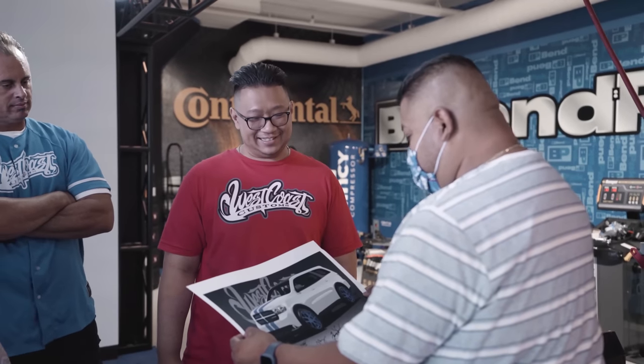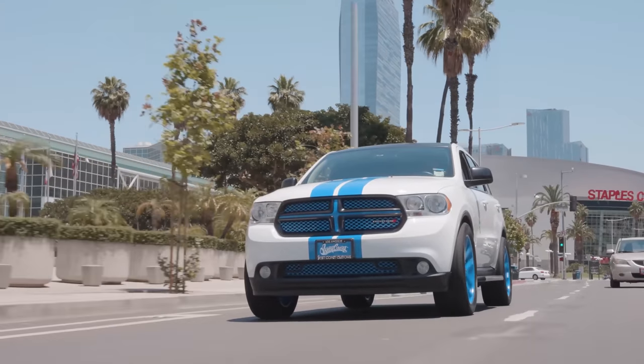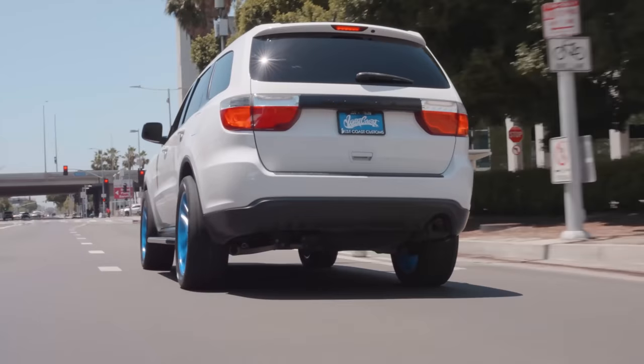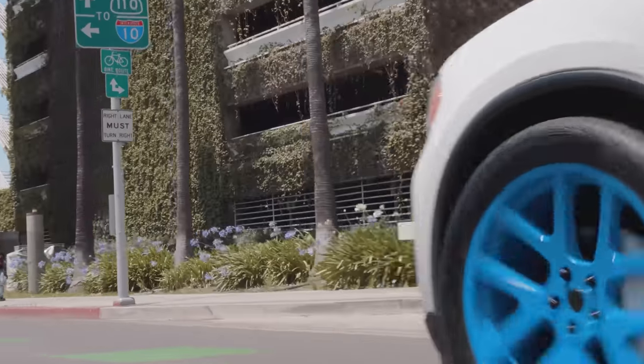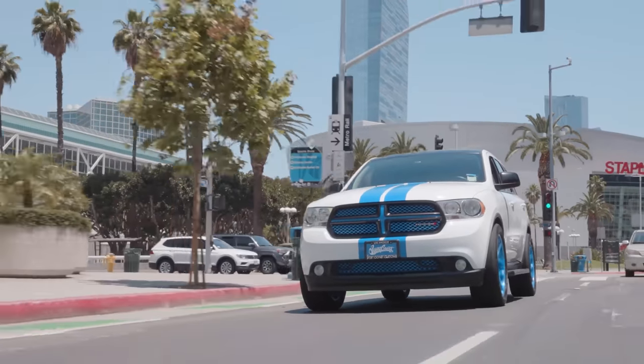What are you going to do after this with your Durango? Oh man — show it off! It looks beautiful. I had some things in mind that I wanted to do, and they basically, without knowing, read my mind. These are things I wanted to do myself. It's an amazing surprise that they actually did it for me. Wow, I'm just shocked. It's amazing. Thank you West Coast Customs for hooking me up.